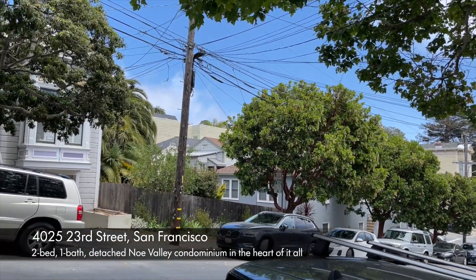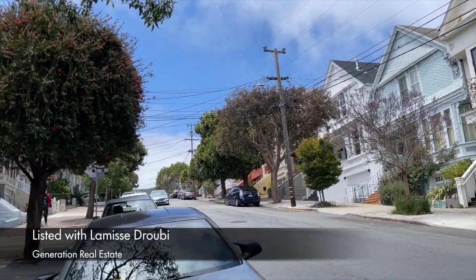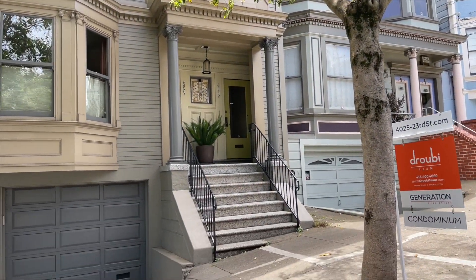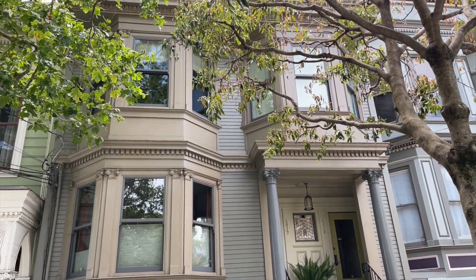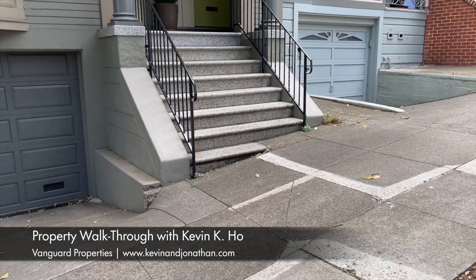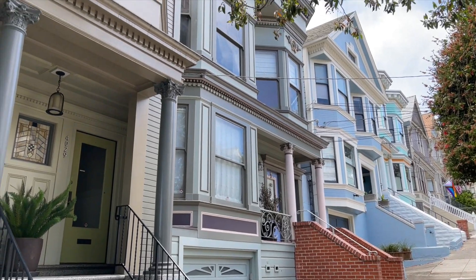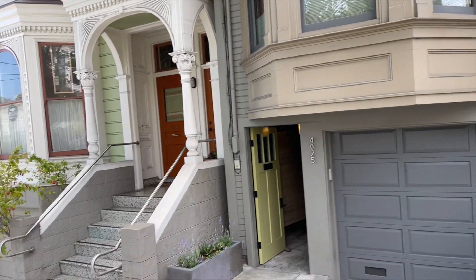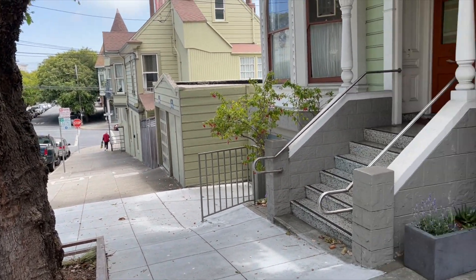Hi everybody, this is Kevin Ho and we are here on one of our favorite streets in Noe Valley, 23rd Street, seeing and listening from some of our favorite agents, Woody Dribby and the Dribby team over at Generation Real Estate. We are seeing 4025 23rd Street, which is amongst this beautiful block of Victorians and a beautiful two-unit building in front, right next to Noe Valley, and 24th Street is just around the corner.